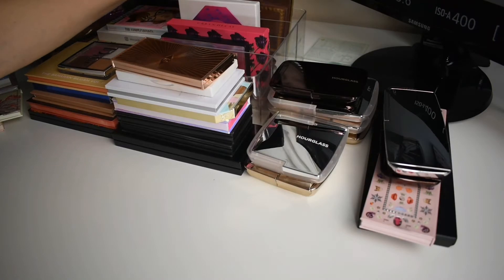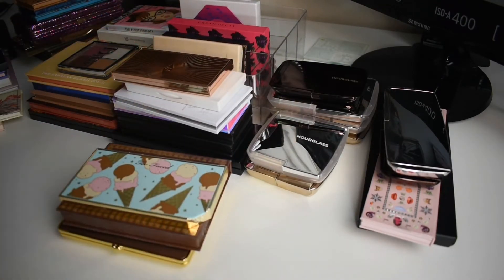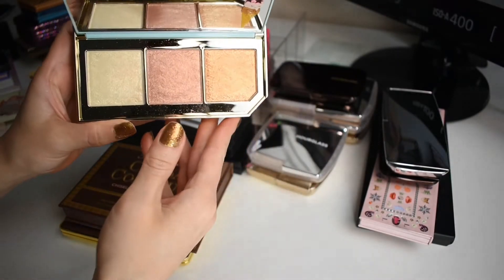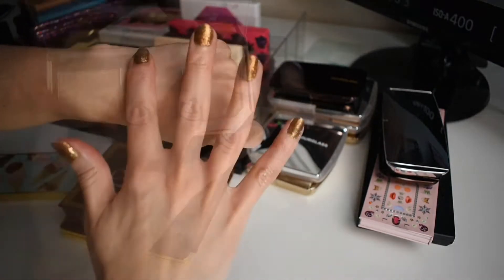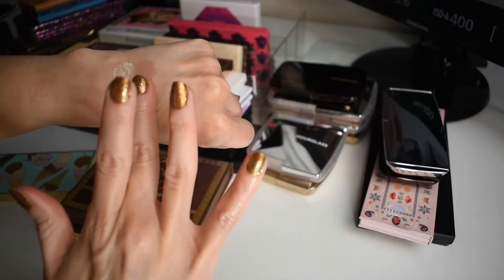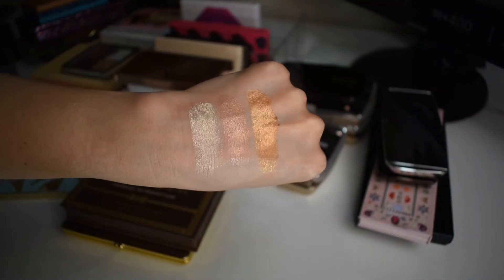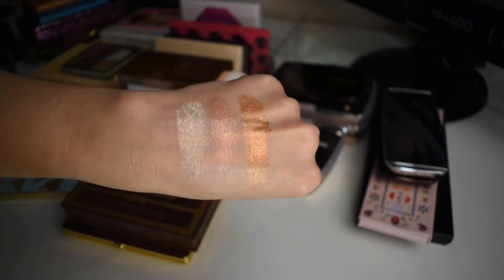Next let's look at some Too Faced. I have three from Too Faced. First I have this Ice Cream Highlighter palette. Inside you have three shades of highlight. These are super glittery but so beautiful. This palette did not get great reviews because I know there's a lot of folks that don't really like glittery highlighters, but I am not one of them. I love me some glitter. So I think this is really beautiful.